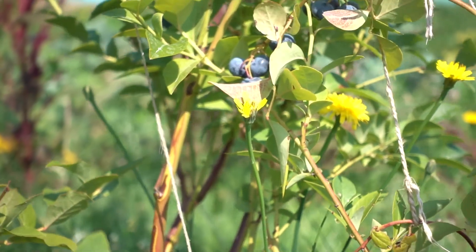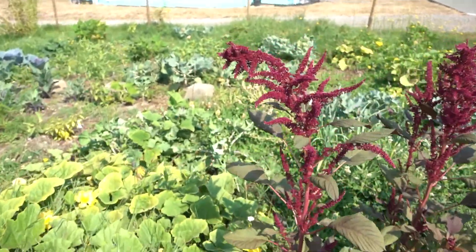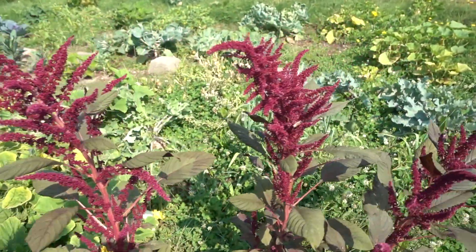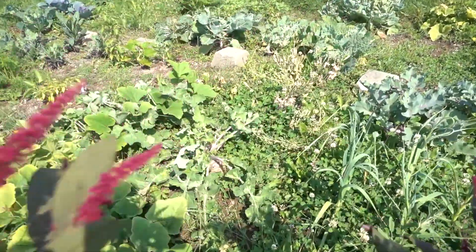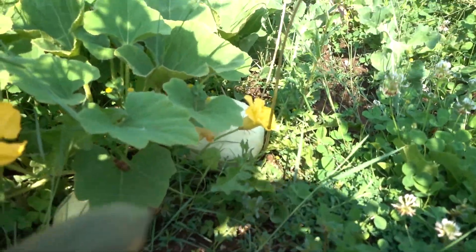On my tri blueberry bush we have some berries starting to ripen. Over in the main patch you can see everything is growing nicely, including a layer of clover. This here is a rare white pumpkin. The weeds and clovers have come in so strong now you can't even see the edge of my garden that I cut in.